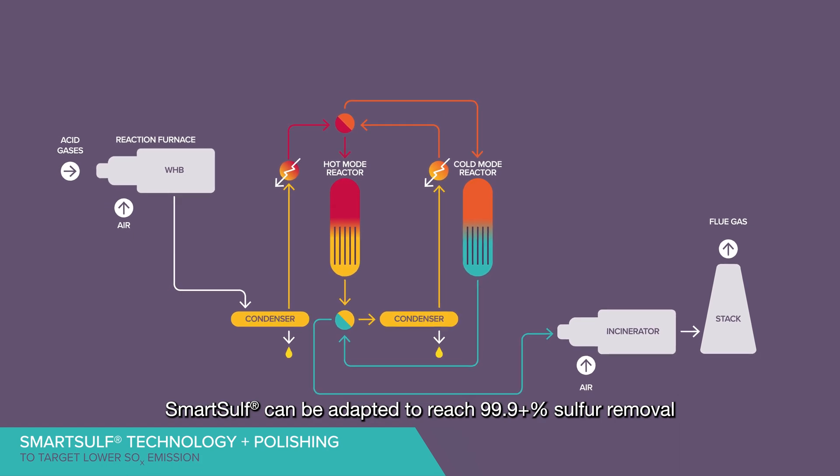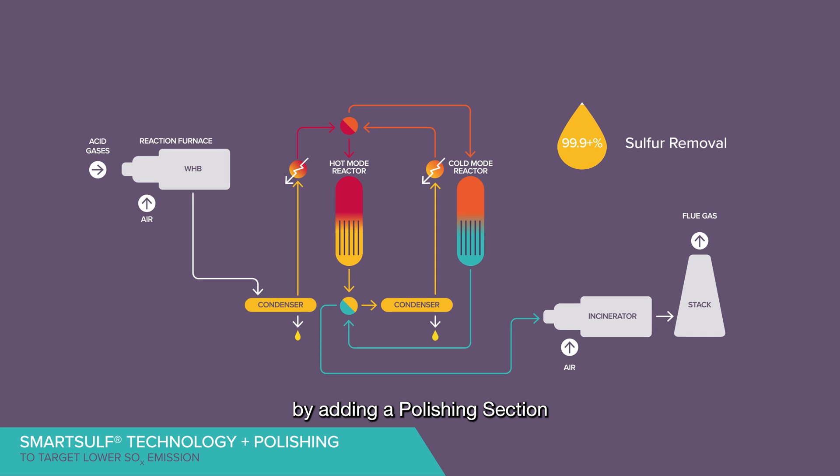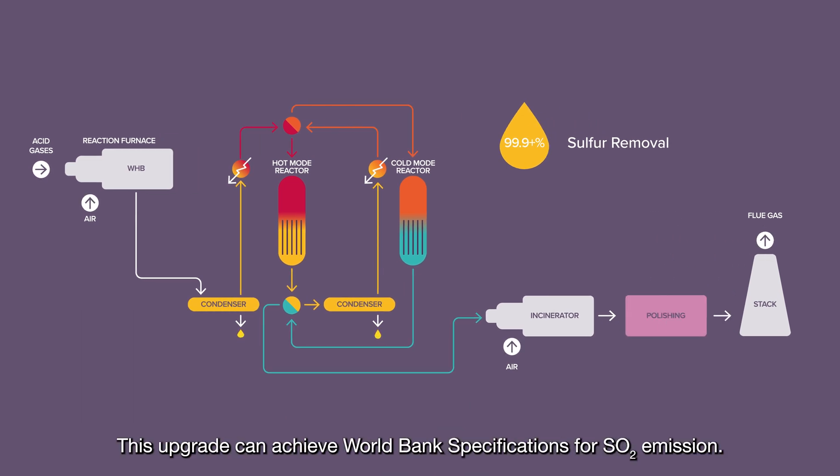SmartSulf can be adapted to reach 99.9%+ sulfur removal by adding a polishing section with caustic wash downstream of the incinerator. This upgrade can achieve World Bank specifications for SO2 emission.